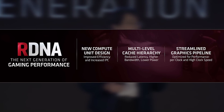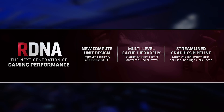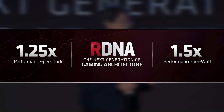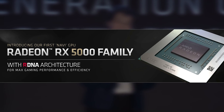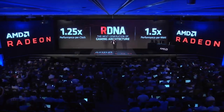AMD describes Navi as a new compute design with improved efficiency and increased IPC. In terms of performance, it's said to be about 25% faster than previous GCN architecture and up to one and a half times better in energy efficiency — which is really impressive, but we'll have to wait for testing. There is also a multi-level cache hierarchy to reduce latency, higher bandwidth across the silicon, lower power consumption, and a streamlined graphics pipeline allowing for optimized performance per clock and high clock speeds.